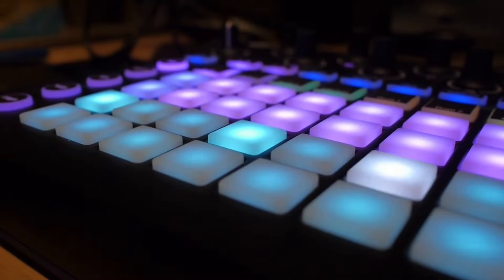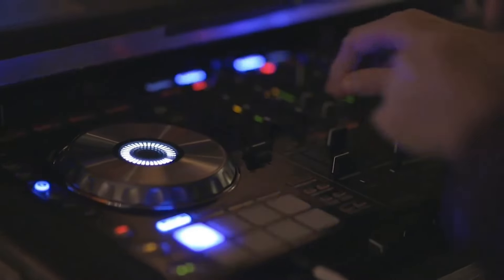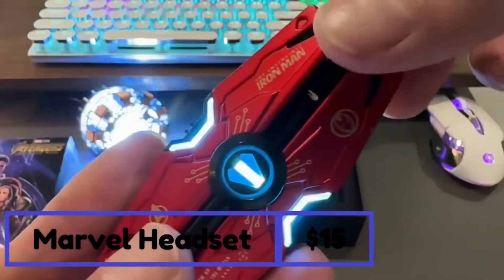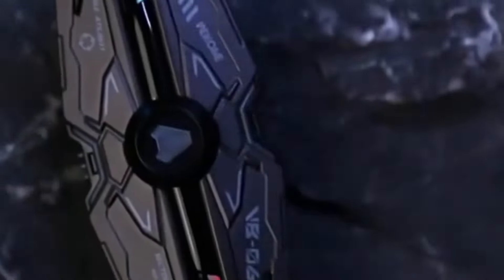Alright, it's time to dive into some serious music vibes, and boy, do we have a recommendation for you. Feast your eyes on these bad boys. They come with a slick, cyberpunk-inspired case that's straight out of the future.